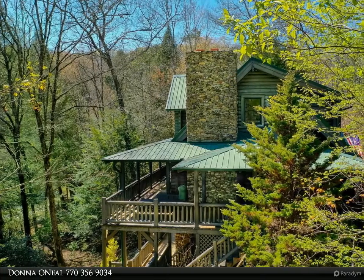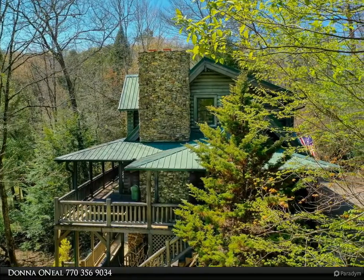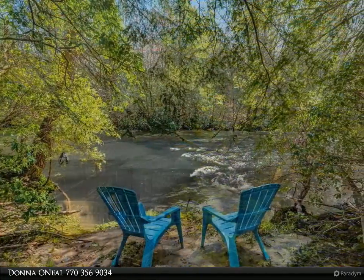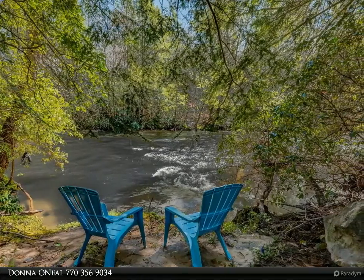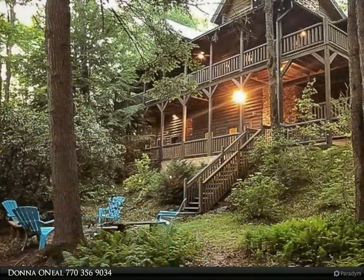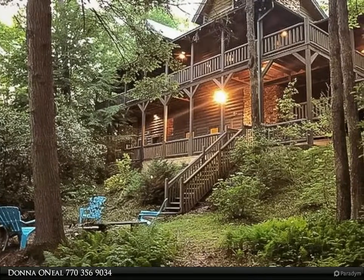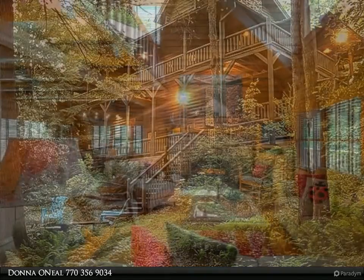This Coldwell Banker High Country Realty property video is presented by Donna O'Neill. Sitting just above the glistening rushing waters of Fighting Town Creek, this majestic cypress log home, with wide covered porches spanning three sides, welcomes all who venture into its natural private setting of evergreen hemlocks, native ferns, and flowering rhododendrons.